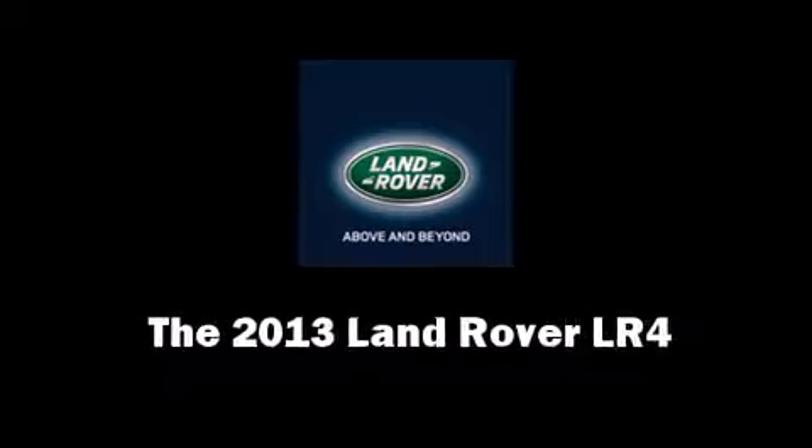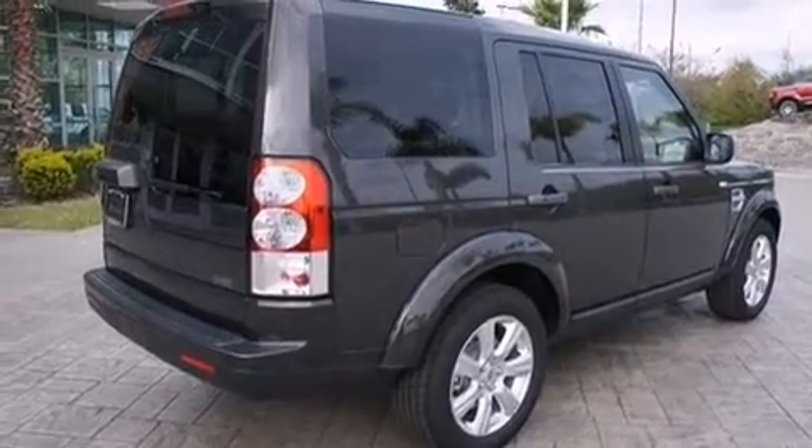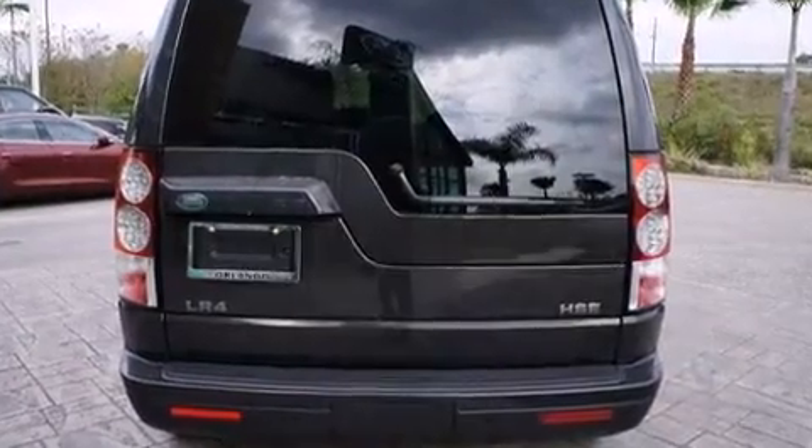Top features include rain-sensing wipers, leather upholstery, power front seats, front dual-zone air conditioning, power moonroof, power door mirrors and heated door mirrors, and remote keyless entry.